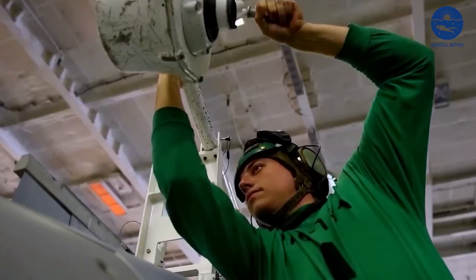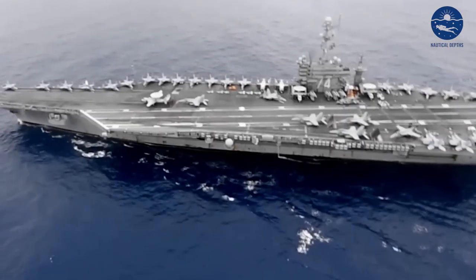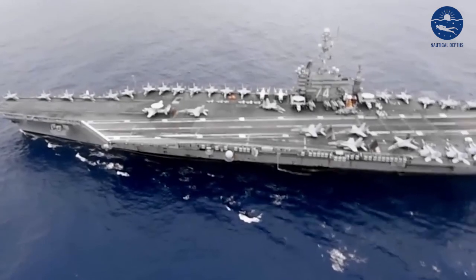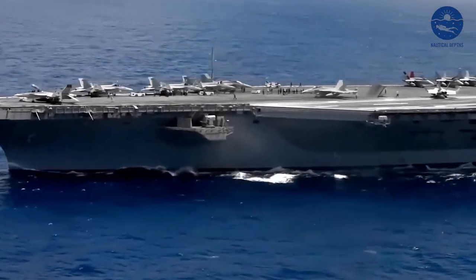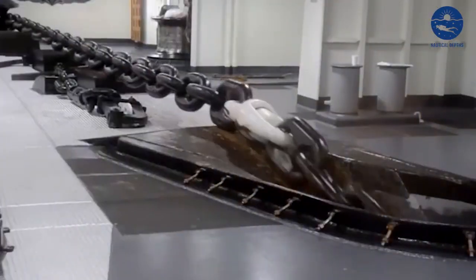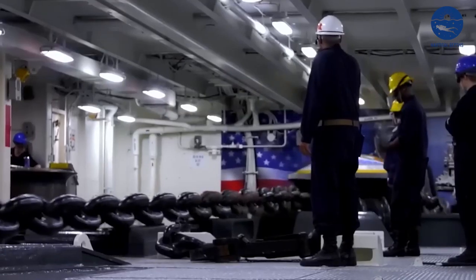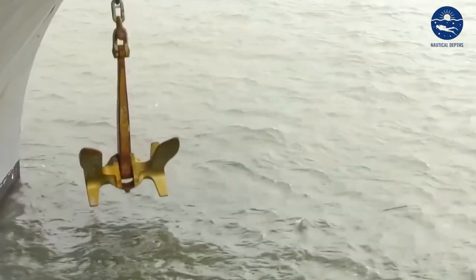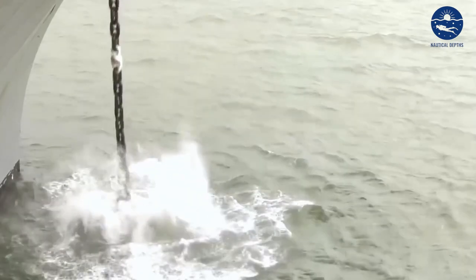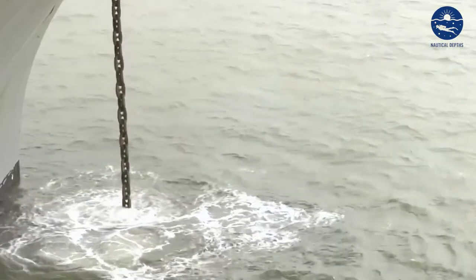If we talk about the maintenance cost, the costs associated with maintaining an aircraft carrier like the USS Gerald R. Ford are astounding. While building the Ford cost around $13 billion, the expenses don't stop there. Routine maintenance and upgrades, crew salaries, fuel, and supplies — it all adds up to a hefty sum. On average, it can cost upwards of $400 million per year just to keep one of these maritime leviathans in service. The figure multiplies for unexpected repairs and system overhauls, which could run into tens of millions.